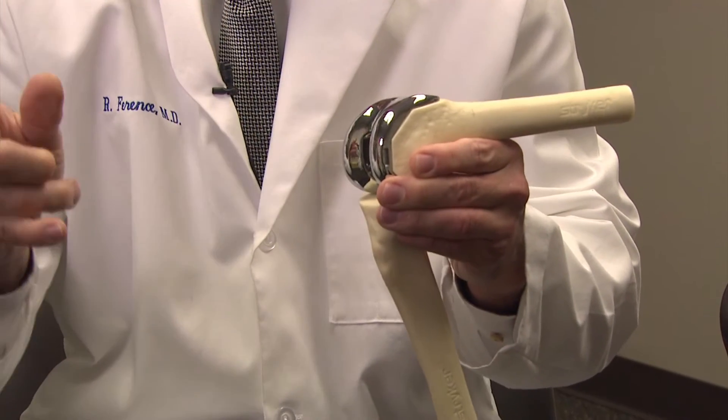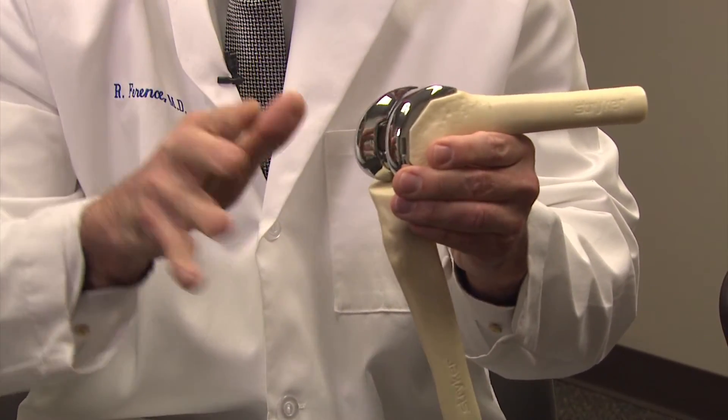In the cement, I put two antibiotics — vancomycin and tobramycin — which will leak into the joint for nine months to prevent infection.